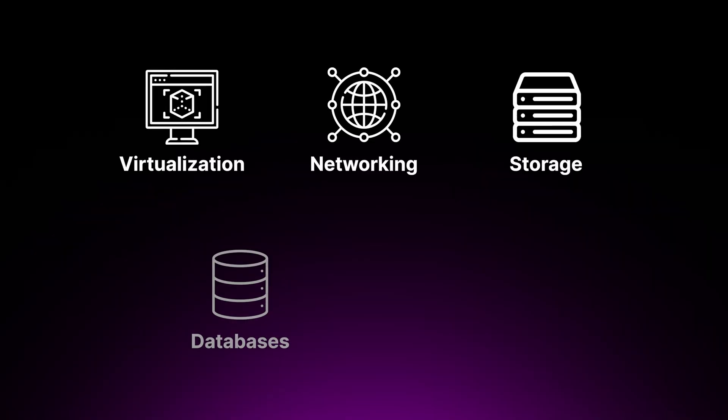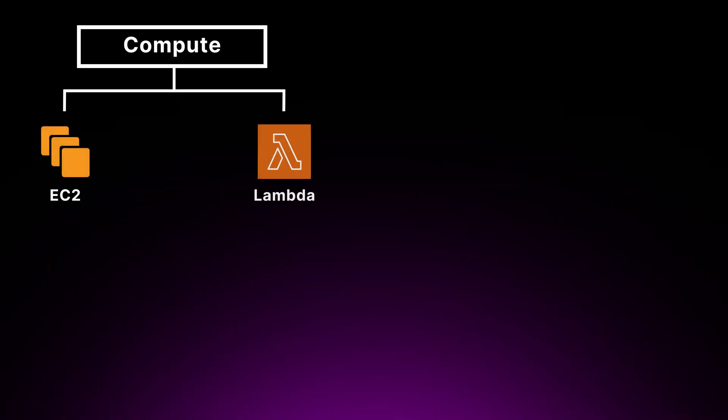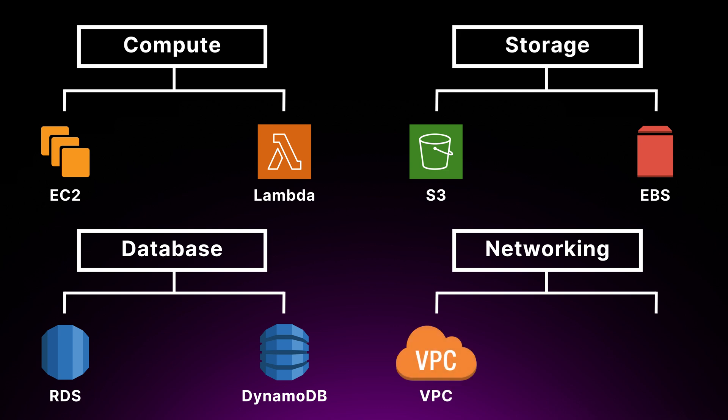In the cloud world, cloud services don't work in isolation — they work together to create solutions. To understand these concepts effectively, start with the fundamentals and ensure you have a solid understanding of core cloud concepts like virtualization, networking, storage, databases and security. These form the foundation upon which all cloud services are built. You want to explore cloud services by category. AWS, for example, has over 200 services, which can be overwhelming. Break them down into categories like compute (EC2 and Lambda), storage (S3 and EBS), databases (RDS and DynamoDB), and networking (VPC and Route 53) to make learning more manageable.